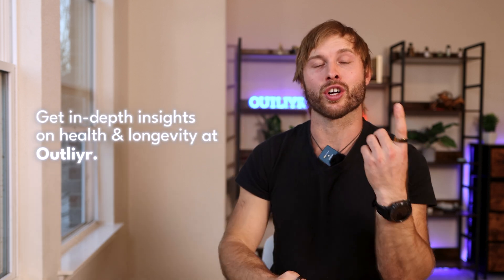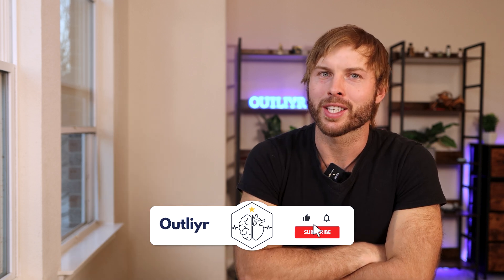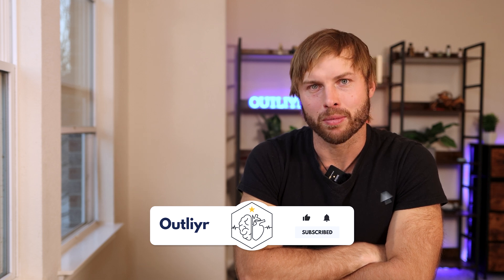We've just cut through some of the confusion regarding Brown's gas versus molecular hydrogen, but the conversation doesn't stop there. Get detailed breakdowns on longevity, bioharmonization, technologies, tools, and cutting-edge health strategies at Outlier.com. If you found this video helpful, drop a comment below and let me know your thoughts. Subscribe, share this with someone who needs to hear it, and until next time — be an outlier.